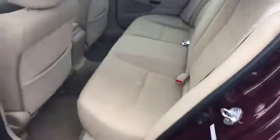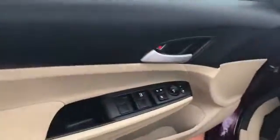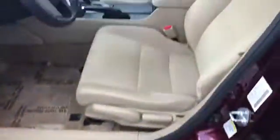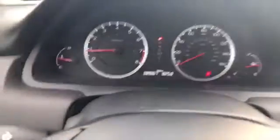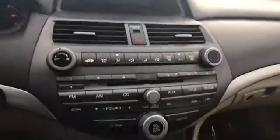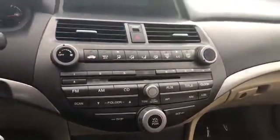Let's take a look at the inside. Cloth interior. It's going to have power windows. Automatic. Very clean on the inside. It's got 89,000 miles. And CD player, FM, AM radio with an auxiliary connection.